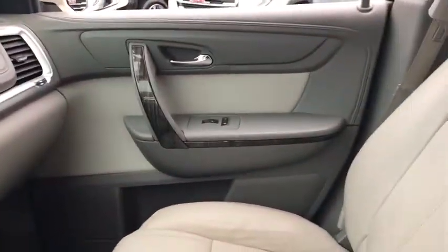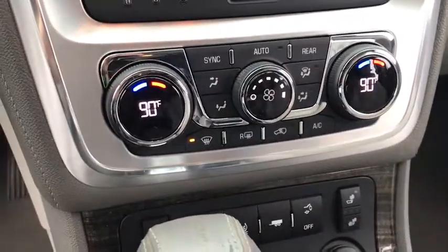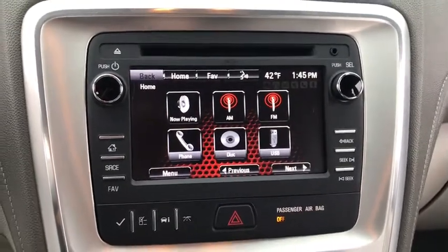keyless entry, all-wheel drive, backup camera, power liftgate, anti-lock braking system, steering wheel audio controls, power passenger seat, traction control, stability control.